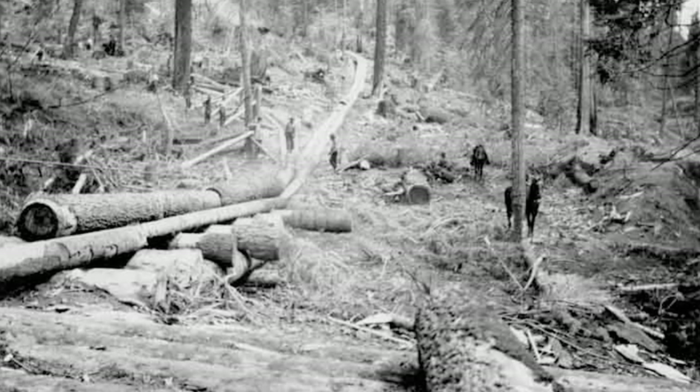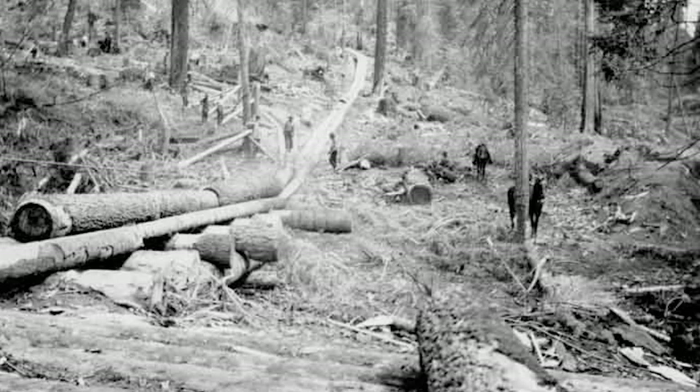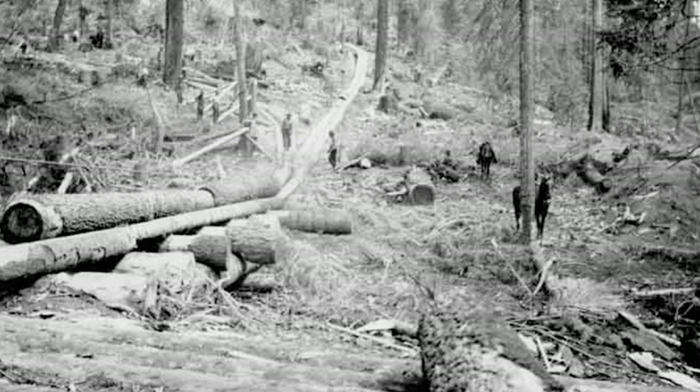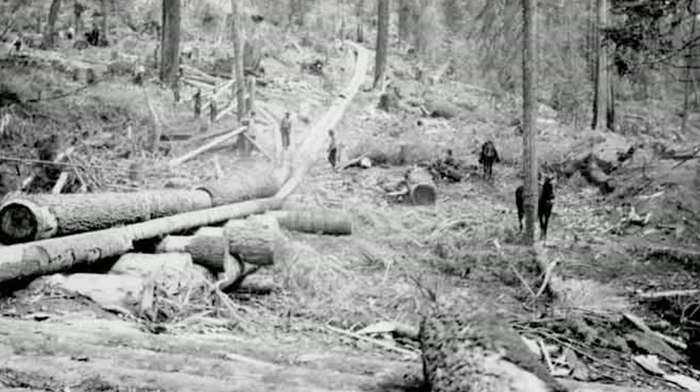A small boy had a wire that was attached to the whistle, and he would watch the logging operation below and pull the whistle at the right time so that the steam engineer could engage the machinery and pull the log up from an area where the engineer couldn't exactly see it.